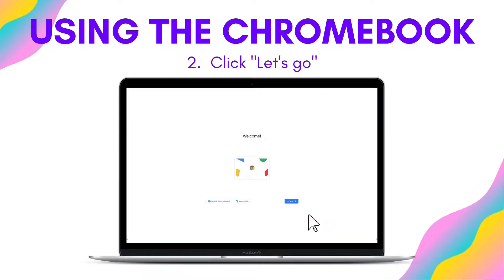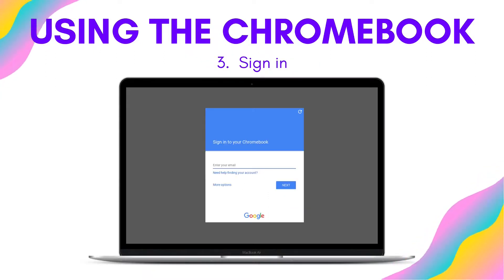Now you are ready to log in. Click "Let's go" to proceed. Here, you will just want to sign in to your Gmail account and start browsing. If you do not have a Gmail account, you can use the guest mode from the previous screen and set one up, or you can browse as a guest for that session.